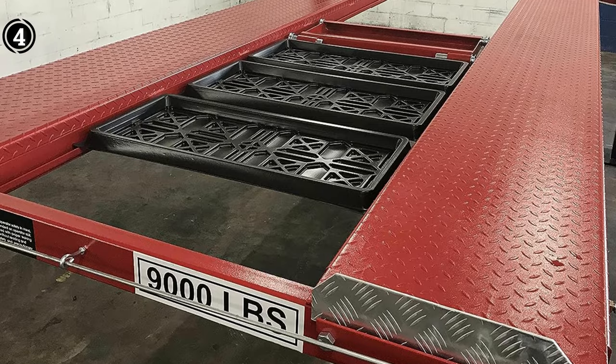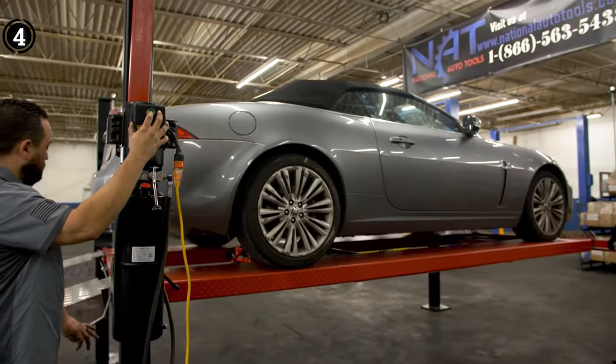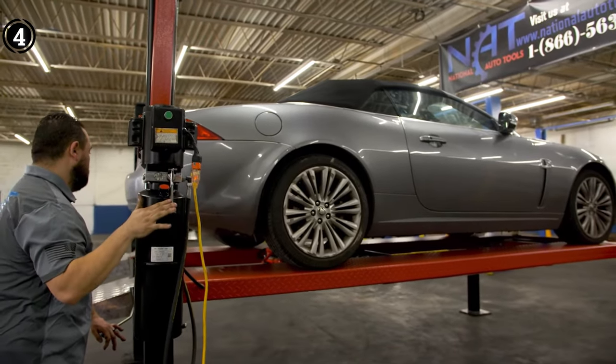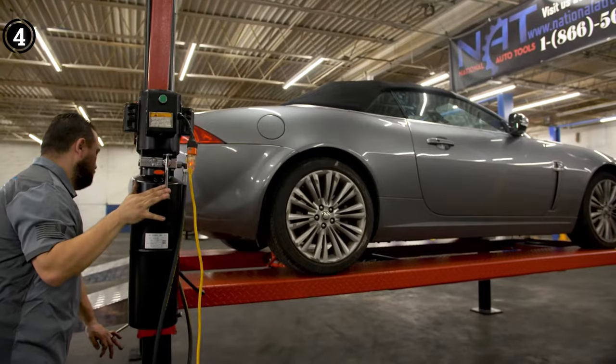Pros: 36-inch aluminum ramps enhance functionality, automatic bolt locks for added security, extra strength via box tracks, equipped with a safety system and rolling jack tray. Cons: Potential need for increased weight capacity.